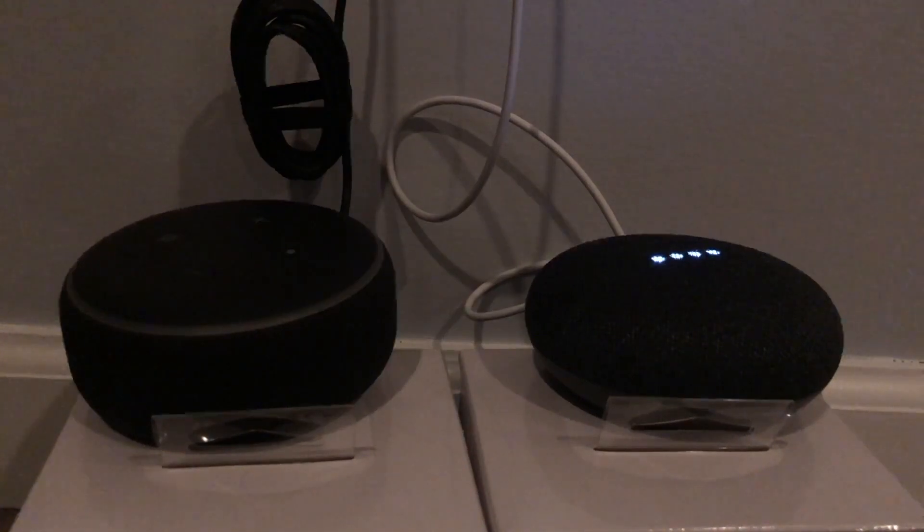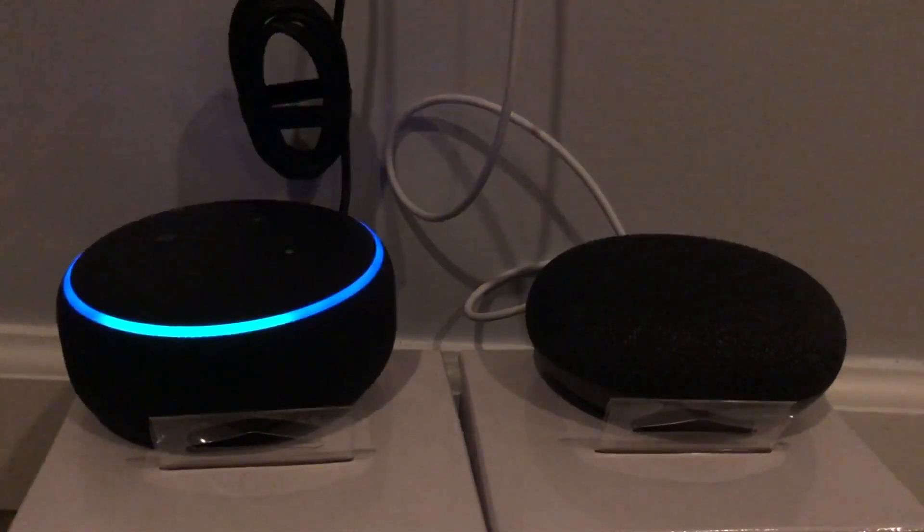Hey Google, bye. — 'Goodbye.' Alexa, bye. — 'Goodbye.'